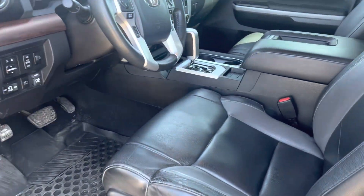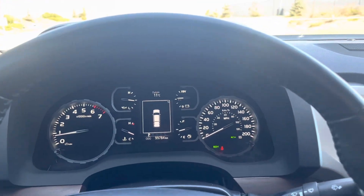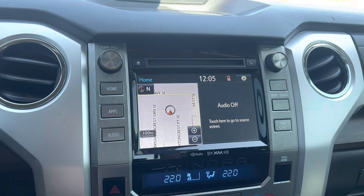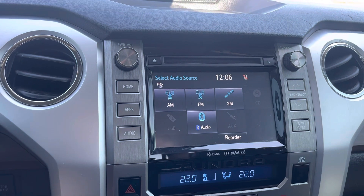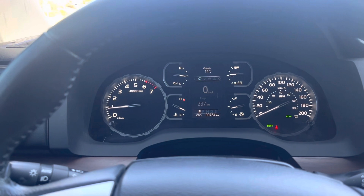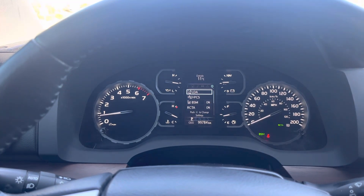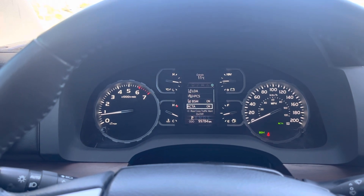Interior-wise, black leather interior inside. Up front we've got blind spot monitoring, cross-path detection, navigation, heated front seats, Bluetooth, and XM radio. Let me cycle through all these — compass, lane departure warning, lane departure pre-collision warning, blind spot monitoring, and cross-traffic alerts.